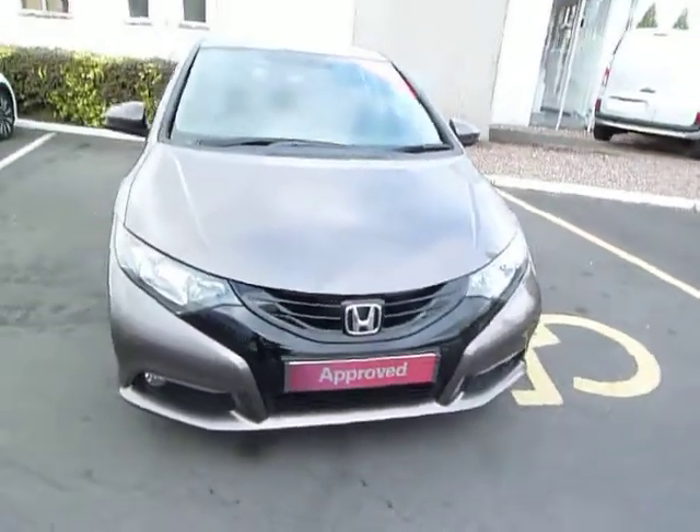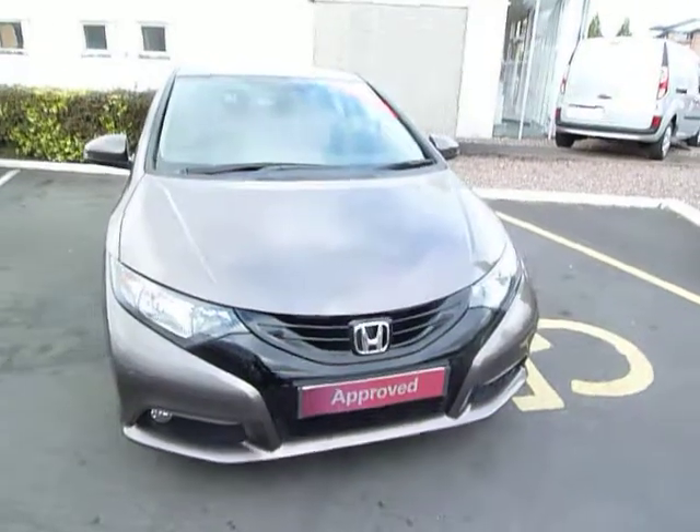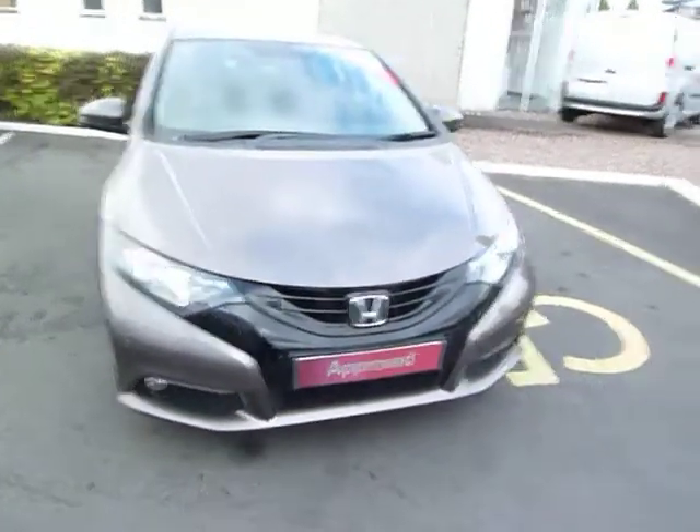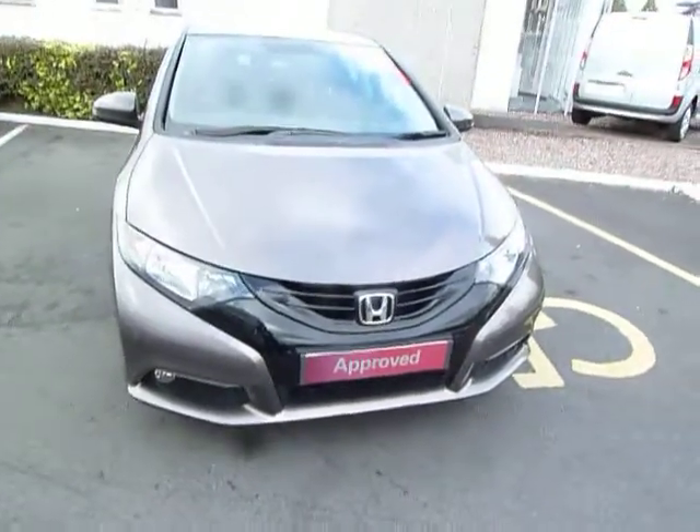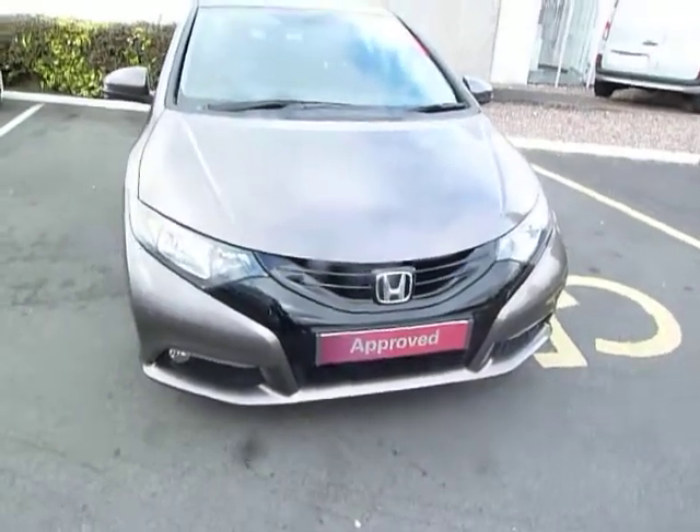Hello and welcome to the JTQ's Honda website. My name is Harvey. Today I have for you a very nice example of a Honda Civic SE Plus. This is a 1.8 petrol manual.